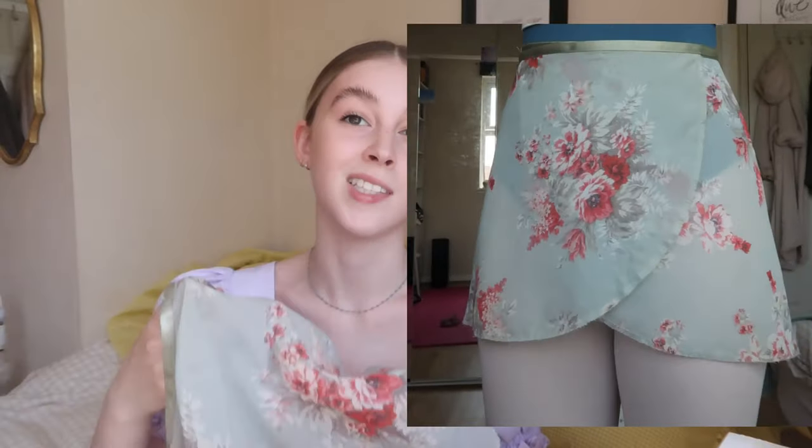This Lucinda skirt I also got taken up a bit by a tailor because it was the same length and I wanted it to be a bit shorter. It's a really nice pretty duck egg blue with floral bunches throughout — kind of like roses, really pretty pinks and deeper pinks and whites. I love the colour of this one and the waistband matches really nicely.